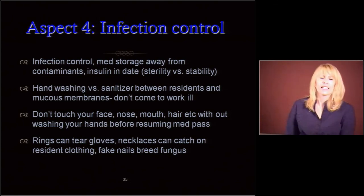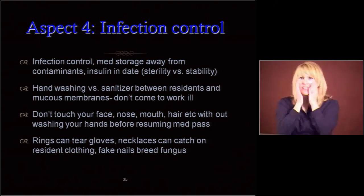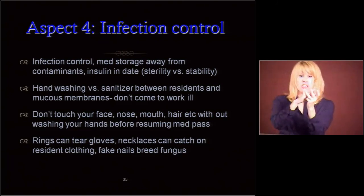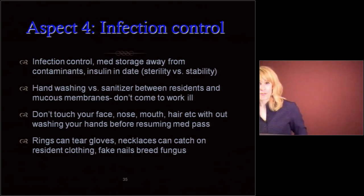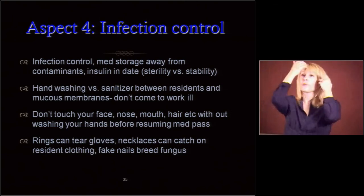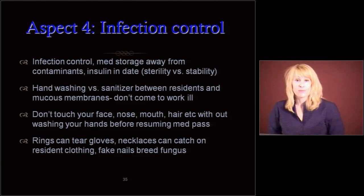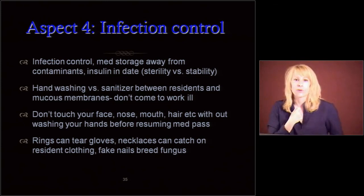Make sure that we're hand washing appropriately — often using sanitizer between residents, and always washing after touching mucous membranes or residents. Don't come to work when you're sick to spread disease. Don't touch your hands, face, nose, and mouth and then go around and touch people's medications and hand that to them. That is inappropriate and gross — we're going to be spreading infections. Wash your hands. If you have to touch your hair, wash your hands before you go back and help residents with their meds.